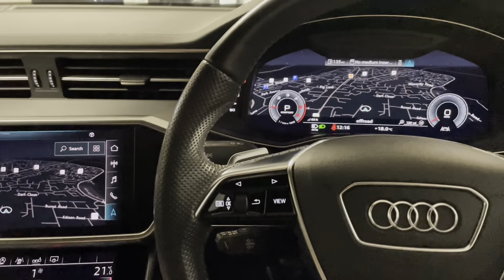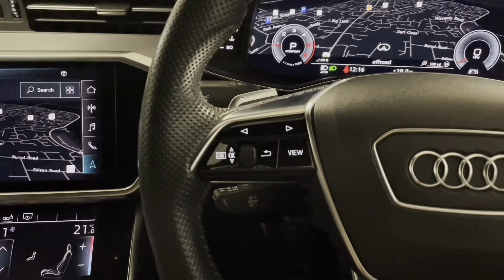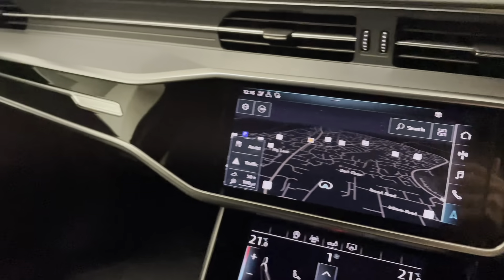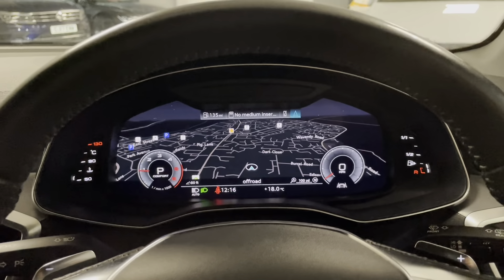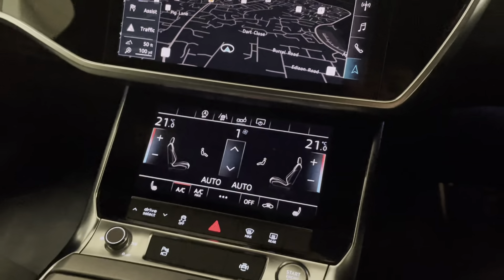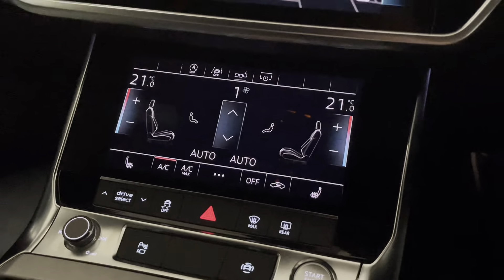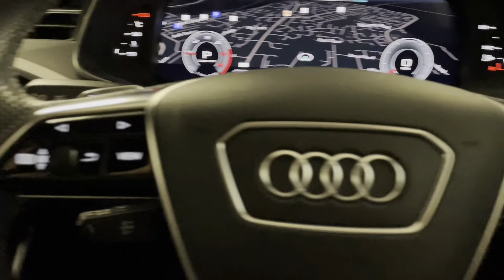With the S-Line we've got a lovely three-spoke steering wheel finished in perforated leather. We've got piano black detailing on the inserts, and that's the same across the dashboard as well. We've got the optional virtual dash, and with the technology pack we've got a screen down here for the climate assist and then the larger touchscreen in the middle.